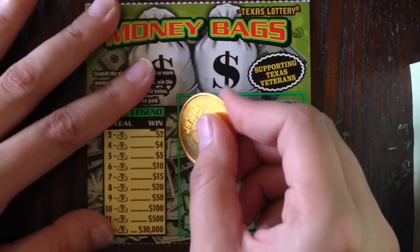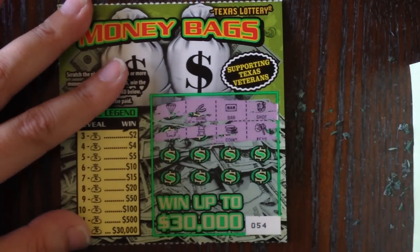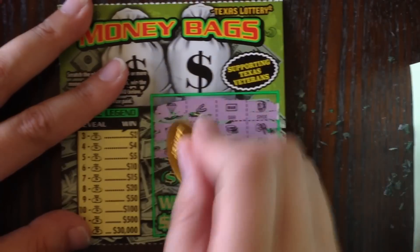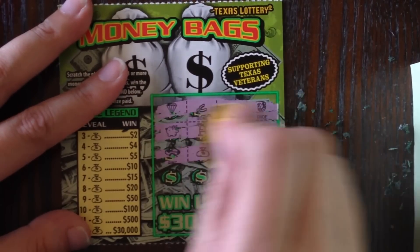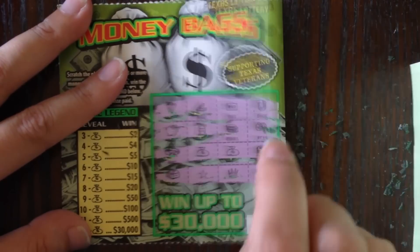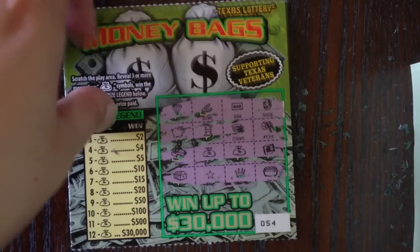Ticket number 54 — no money bags in the first row, none in the second. We got two in the third row, and none in the fourth. So another loser with just two money bags.